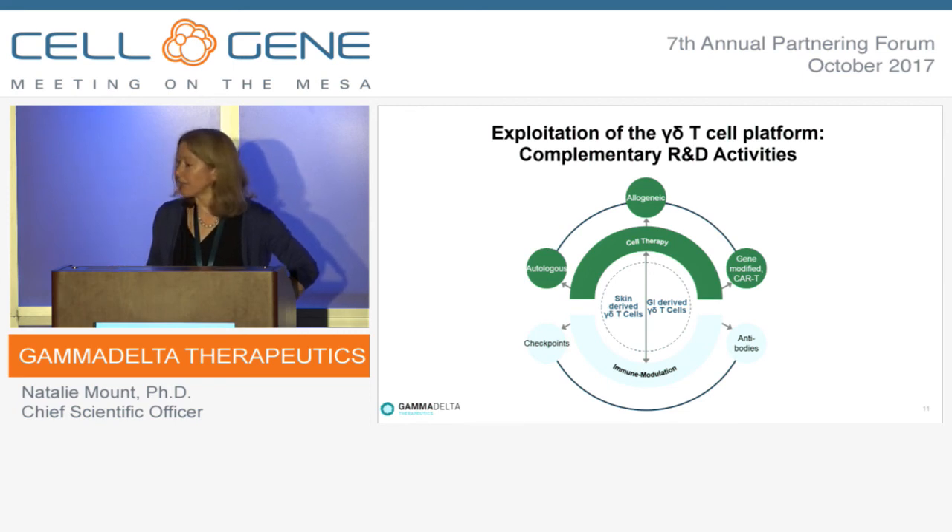Building on the allogeneic platform, we also have the possibility to gene-modify these cells, with activities based on engineering cells for an even more potent product deliverable in the allogeneic setting. We also have a series of research on GI-derived gamma-delta cells — particular gamma chains direct them to reside in the GI tract — focused on solid tumour treatment in the GI but also on modulating these cells for autoimmune diseases that particularly affect the GI tract.